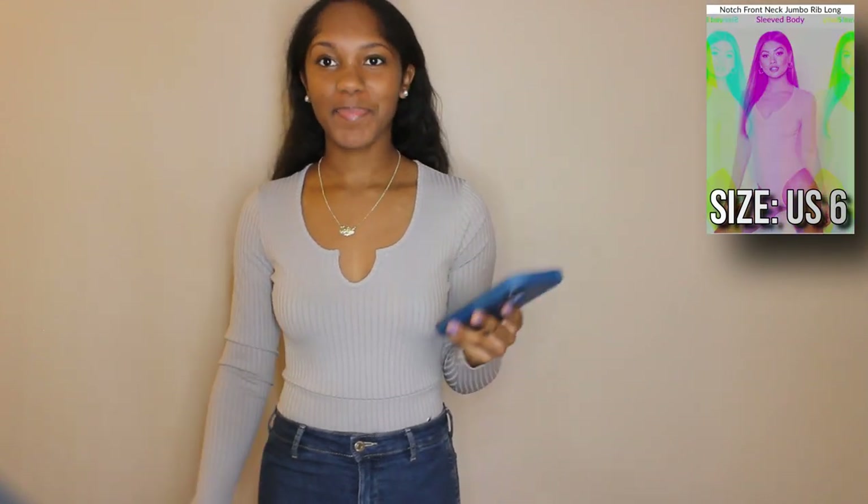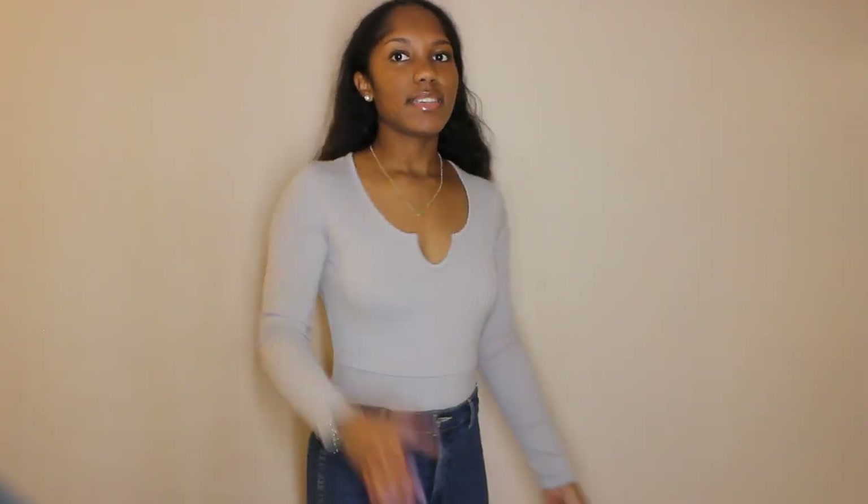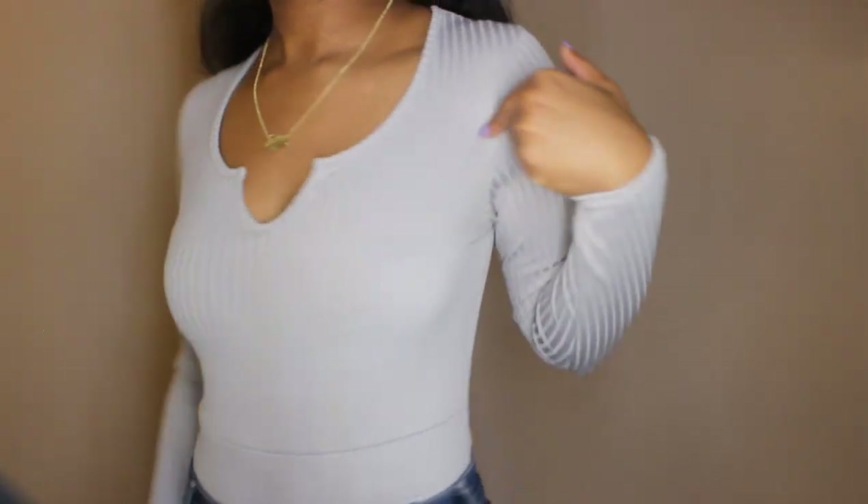The next item is this bodysuit — it's called the notch front neck jumbo rib long sleeve body. First thoughts: I don't remember getting this color. I thought I got more of a nudish color but I got silver apparently. It has this line around it so you basically have to wear high-waisted jeans with it, and you still can see the line. I probably would still buy it because it is cute, it's just not what I expected. I'm a sucker for jumbo rib material.